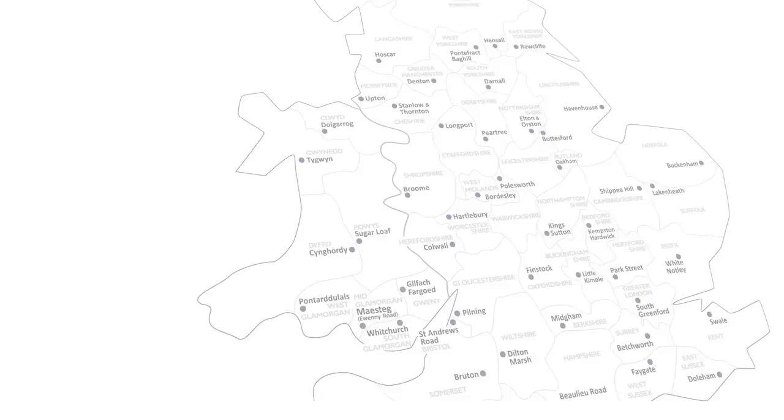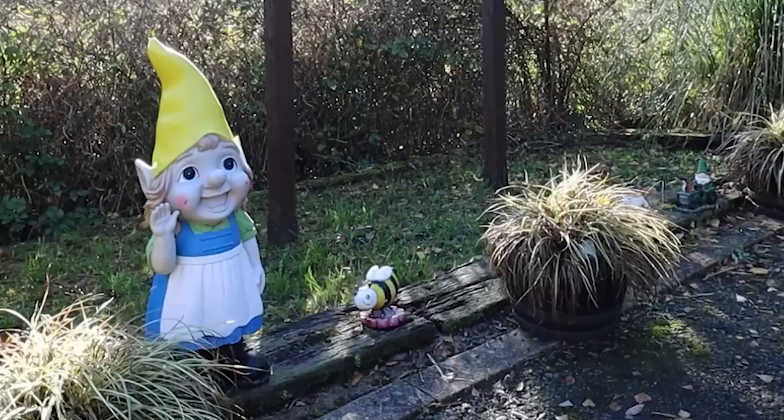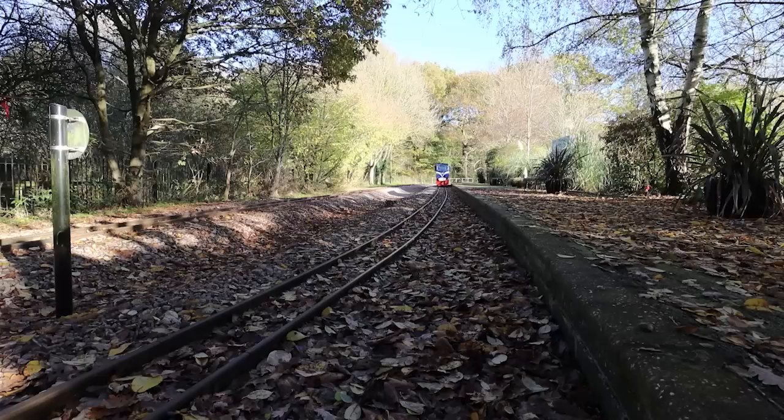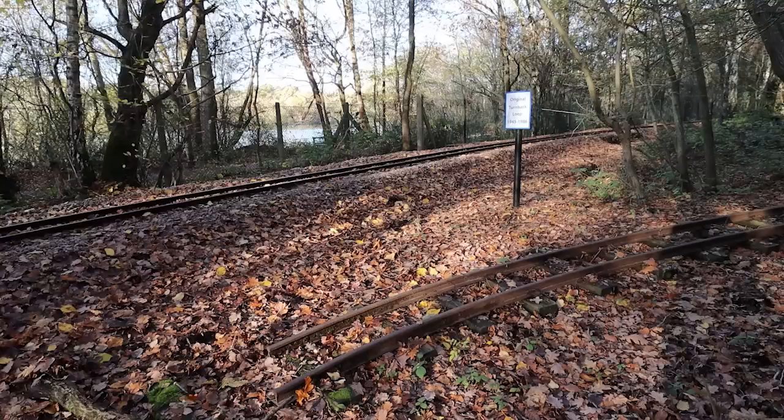Matt's been driving the train. There are three stops on the Ruislip Lido Railway — there's Woody Bay where we started, and it goes around the Lido to Willow Lawn. But halfway along is a station called Haste Hill. Matt has decided this is obviously the least-used station. Welcome to Haste Hill. What are the passenger stats? The official statistics for last year was the grand total of four people. It's a request stop only and only from Woody Bay, because there's only a platform on this track — on the other side there is no platform. So trains from the other side can't stop there.